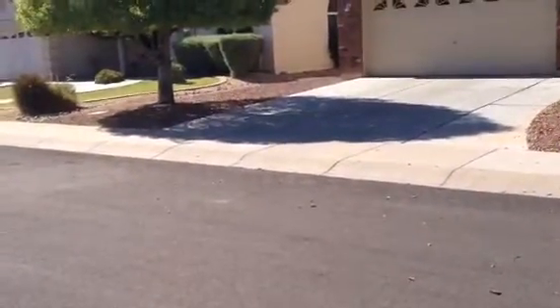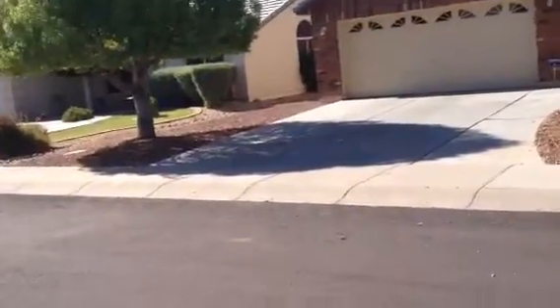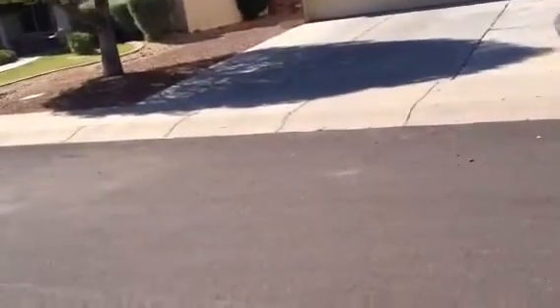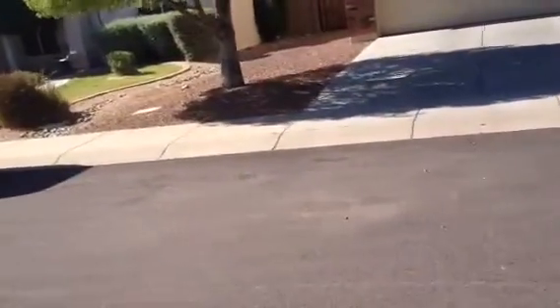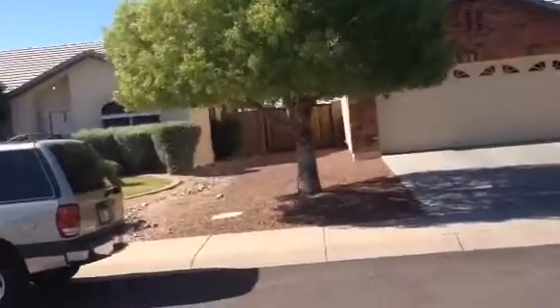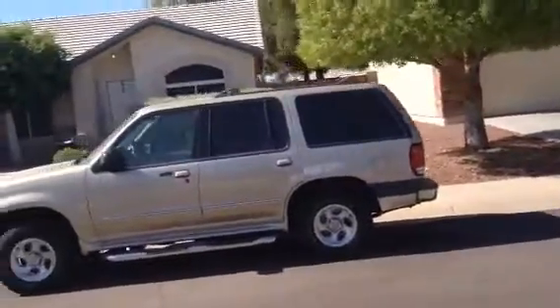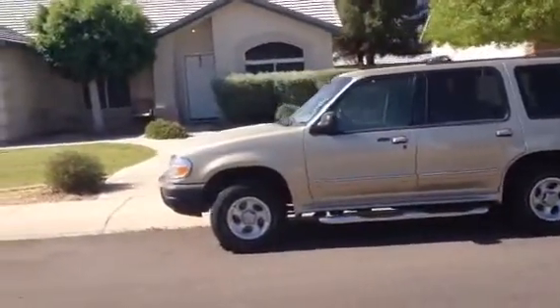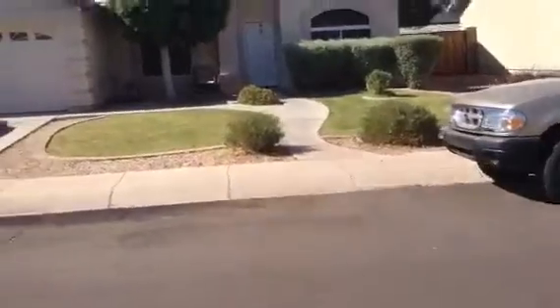It's Dick. I'm at 2986 East Toledo Court in Gilbert. The house is a one-story stucco, has a flat tile roof, two-car garage. The house is occupied, has decent landscaping.